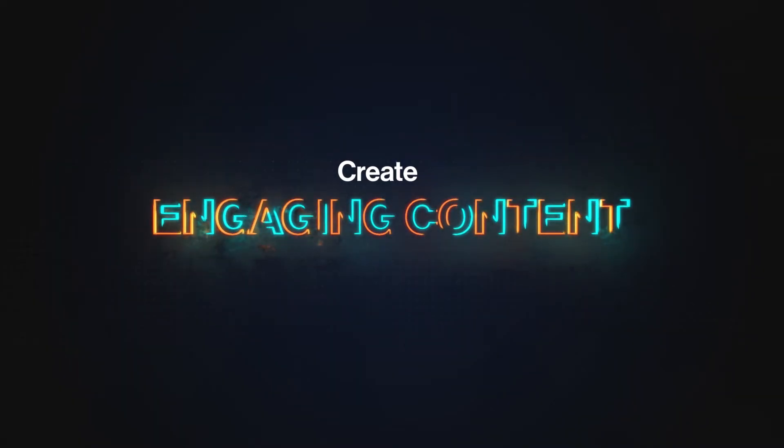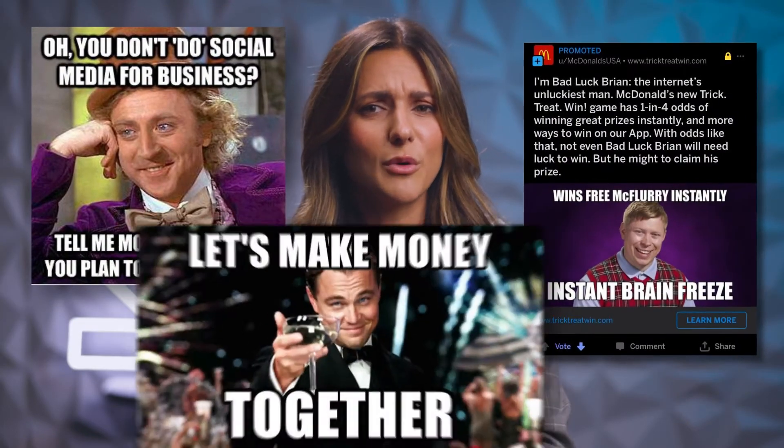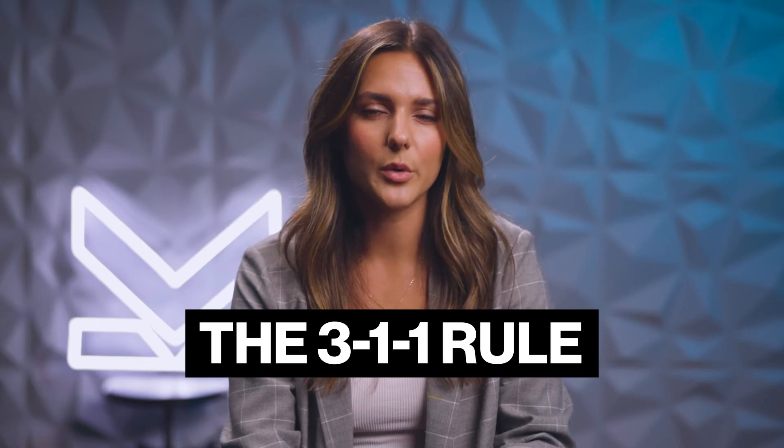Tip number four: create content that your audience actually cares about. There's nothing worse than coming across a social media post from a business that is so clearly out of tune with their audience — that business that posts a meme that's a couple of years too old to be funny, or the business that shares the same unedited sales pitch over and over. Not only can it make your audience deaf to all of the content you share in the future, but it can also really damage your reputation online. To avoid these mistakes, a general rule for success is using the 3-1-1 rule.